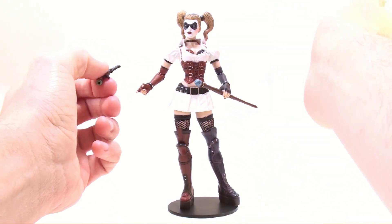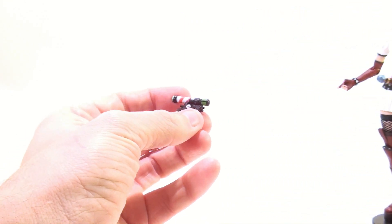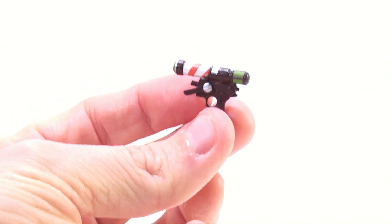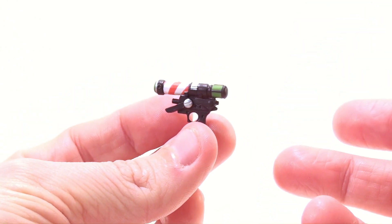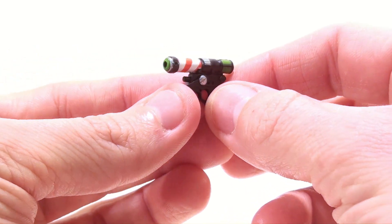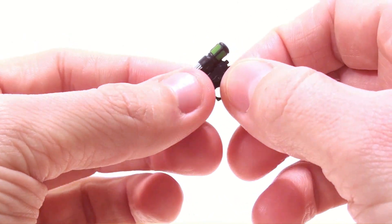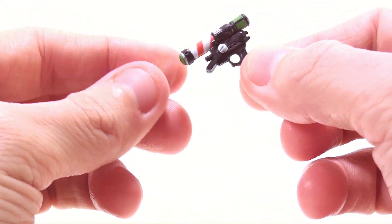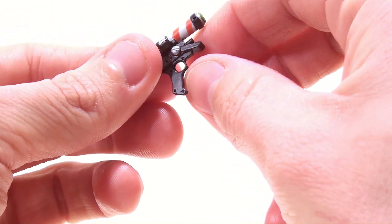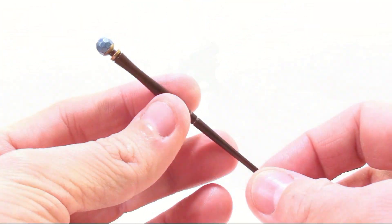In terms of her accessories, she comes with some actually pretty nice ones — all of them come with game-specific accessories. This one being a gun that is designed to inject the Titan venom into unsuspecting opponents. Really nice paint job on here — you got a nice green tip, the barbershop look, what I'm assuming is the Titan venom right in there, and then some nice silver bits on the side pieces. I really like this gun.